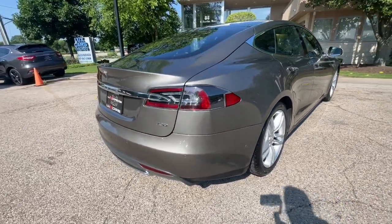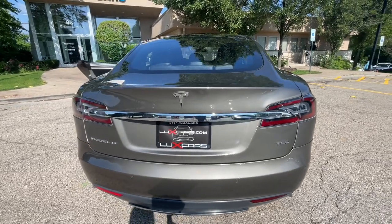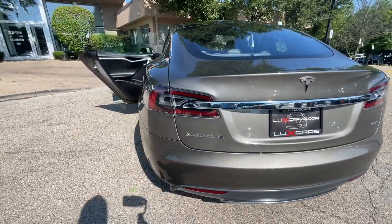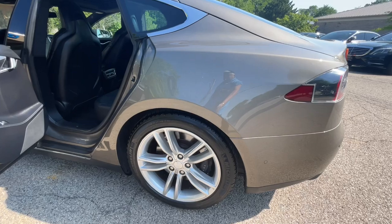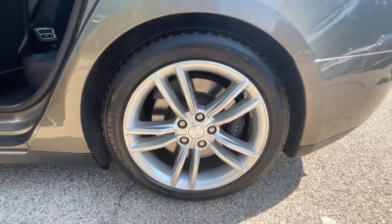Heated next generation seats, fog lamps, 19-inch wheels. No accidents, no stories — Carfax certified and ready for the road. Buy with confidence: our qualified pre-owned vehicles are covered with a three-month, 3,000-mile limited vehicle protection warranty. Schedule a test drive today.